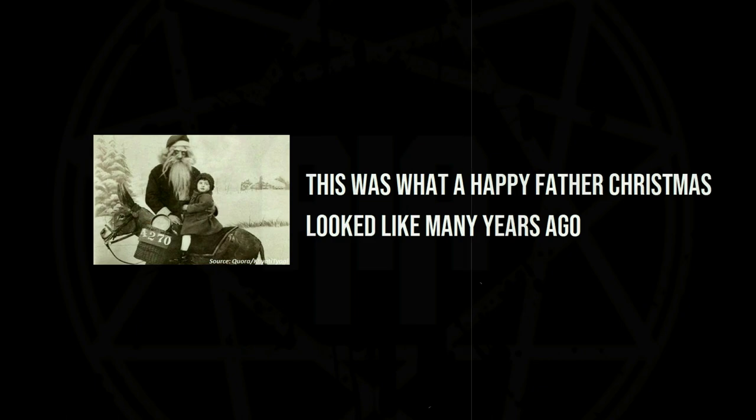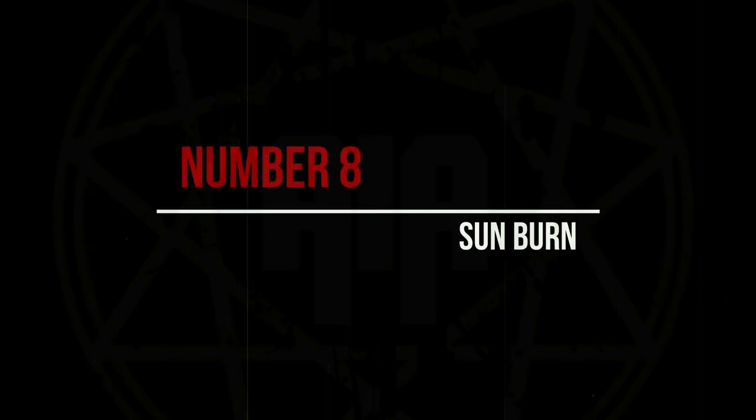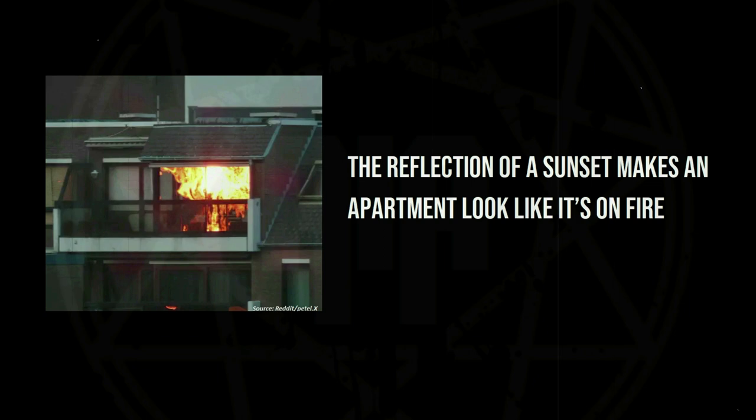This was what a happy Father Christmas looked like many years ago. The reflection of a sunset makes an apartment look like it's on fire.